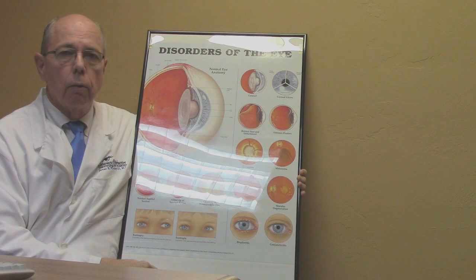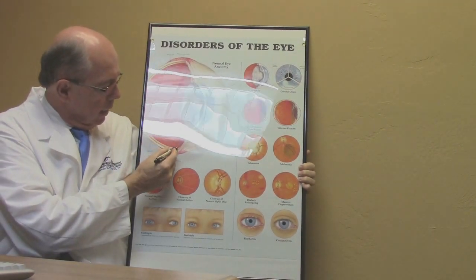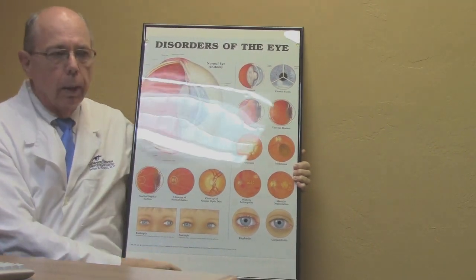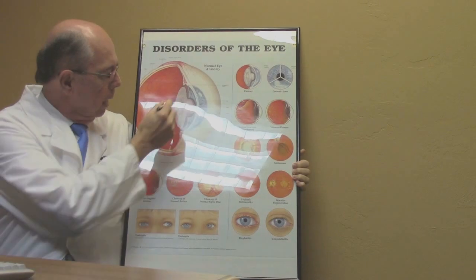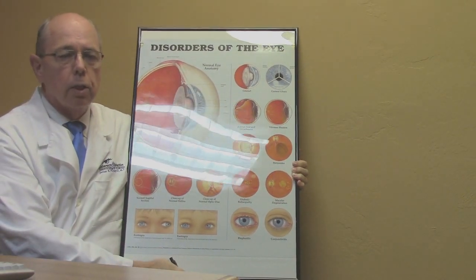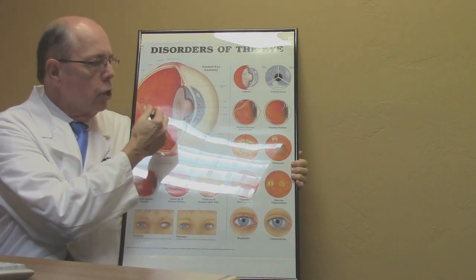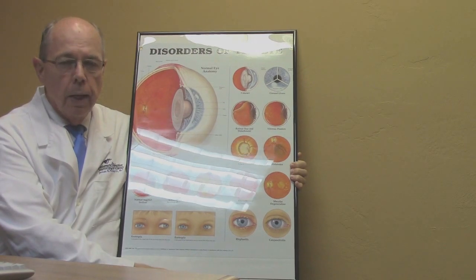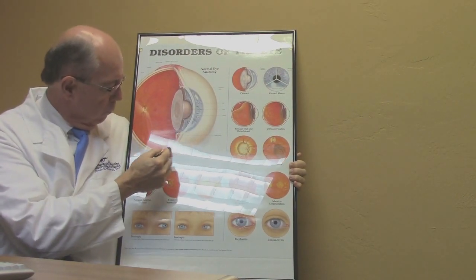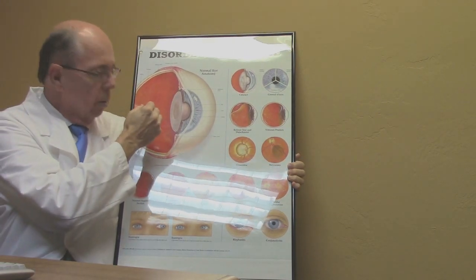So what happens with a retinal detachment? Your retina is the inside lining inside the back of the eye — this is like the film of a camera; that's what you see with. The back of the eye in front of the retina is filled with a substance called the vitreous humor or vitreous body, which is a jello-like substance attached to the retina more strongly out to the peripheral part and also attached here in the posterior part.